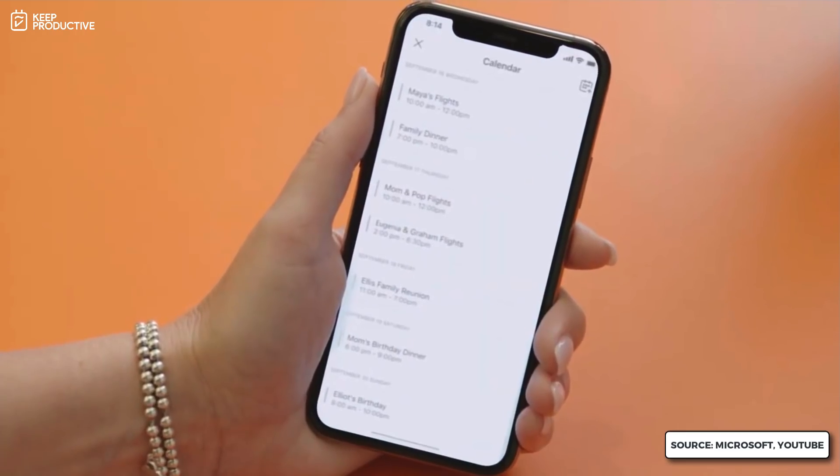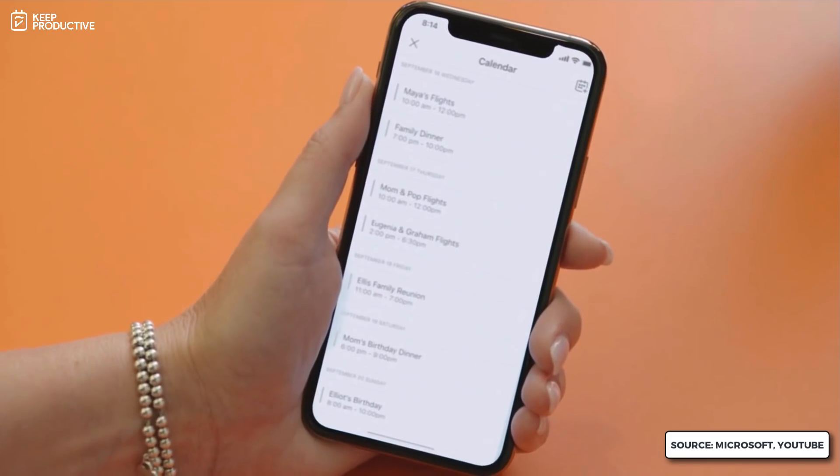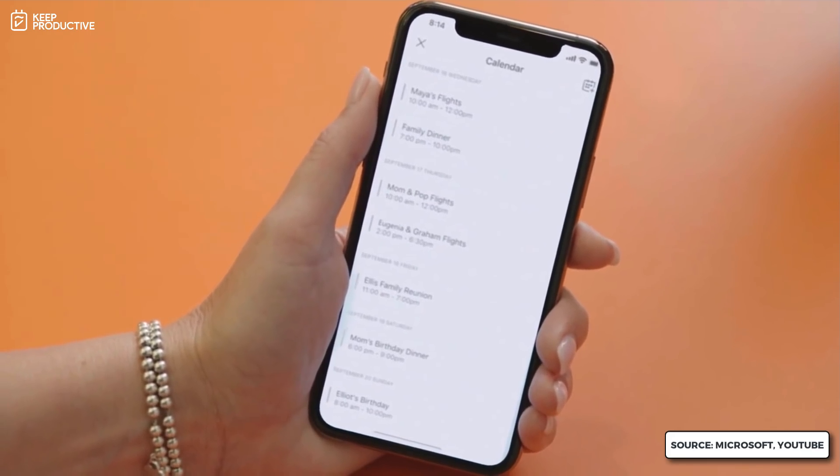Teams also has a shared group calendar where everyone can easily add and edit important events such as flight times and dinners, and you can see how busy the week looks at a glance.